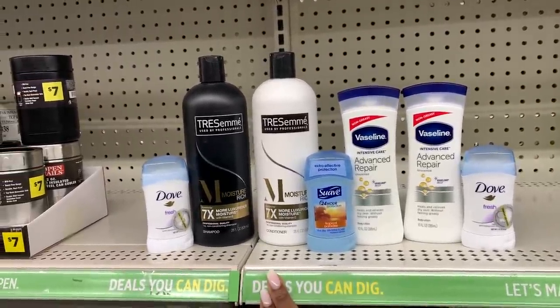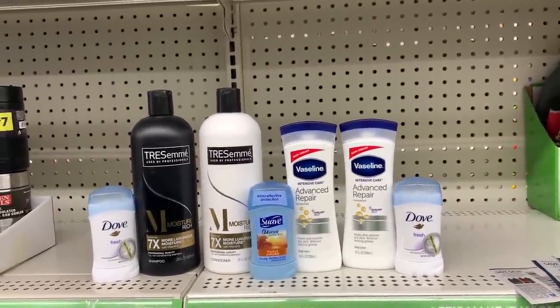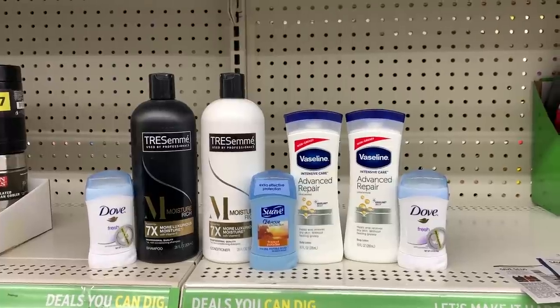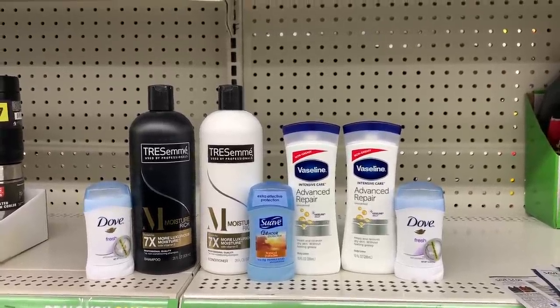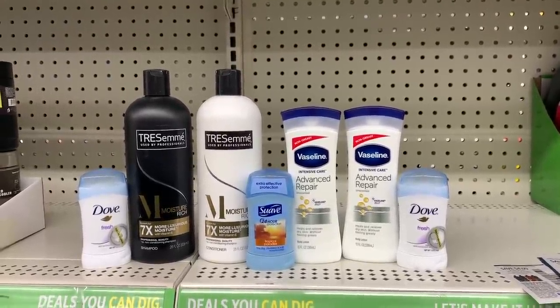You do not have to get the Tresemme in this deal. If you don't want any shampoo and conditioner, you can just do the Dove deodorants and the Suave, and it should only work out to about $1.50 to $2 for that deal as well. I want to see how much value we can get to double the instant savings, so I'm going to go ahead and get all of these products. Let's go up to the register and see how this works out.